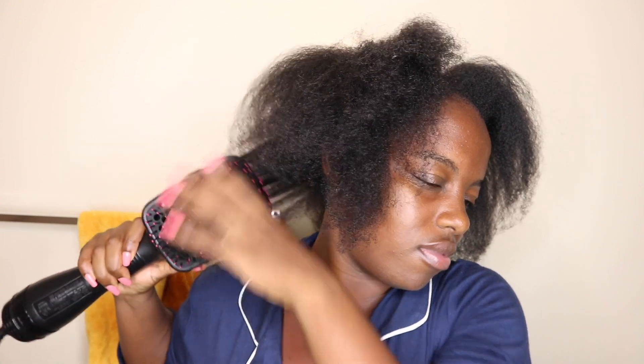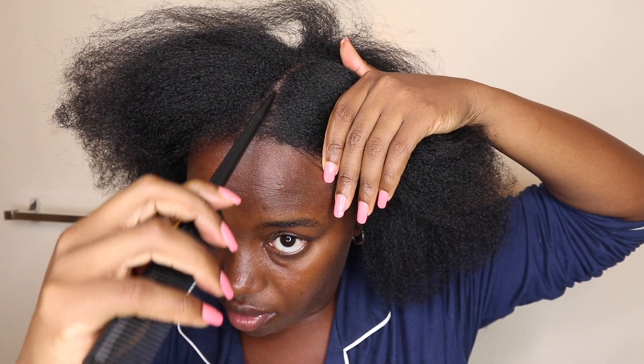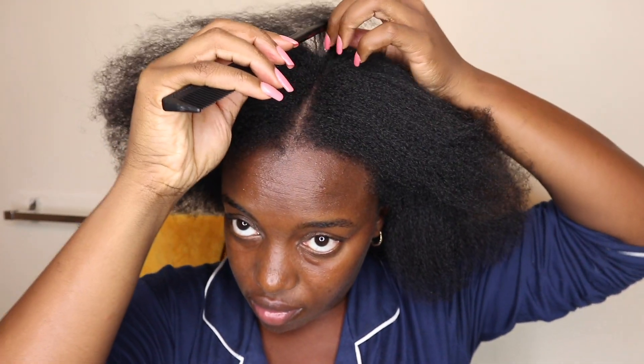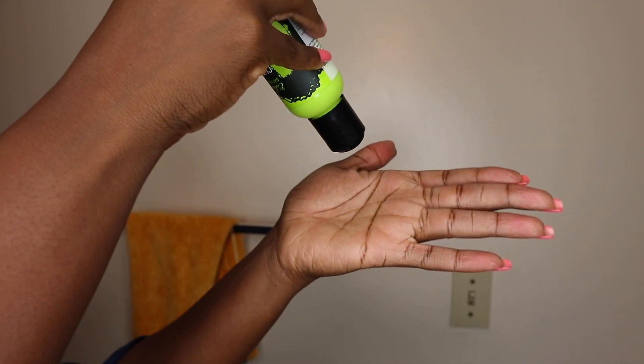So I'm just blow drying my hair, getting it nice and stretched so that I can go ahead and do a different type of twist out — I just want to switch it up this week from the regular shrunken twist out that I usually do. Now that my hair is blown out, I am doing a middle part. This is how I want my hair to fall. When you're doing a flat twist out, you want to part your hair how you want it to fall so that you don't over-manipulate the hair when you're taking it down.